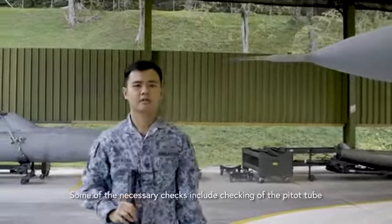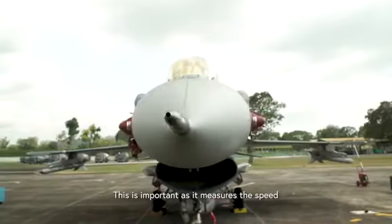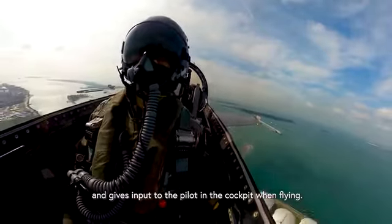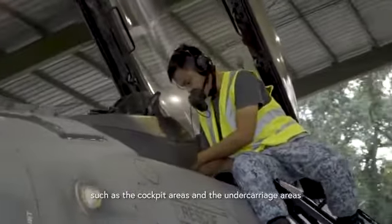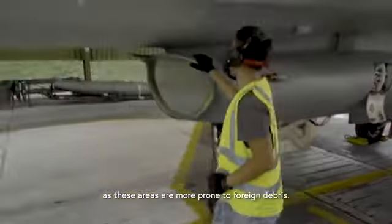Some of the necessary checks include checking the pitot tube to ensure it's free of debris. This is important as it measures speed and gives input to the pilot in the cockpit when flying. We also have to check the general condition of the whole aircraft, including the cockpit areas and the undercarriage areas, as these are more prone to foreign debris.